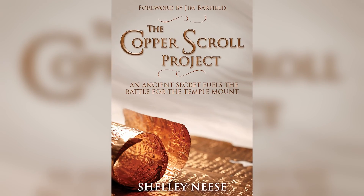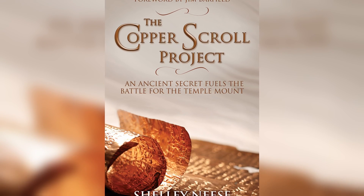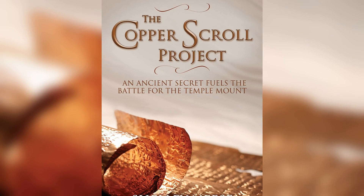One of her main passions is the hunt for the Copper Scroll. What is the Copper Scroll? Shelly has written a great new book called The Copper Scroll Project, which outlines this ancient and elusive biblical relic and what it could reveal about the Bible and God's plan for His land. Take a look.